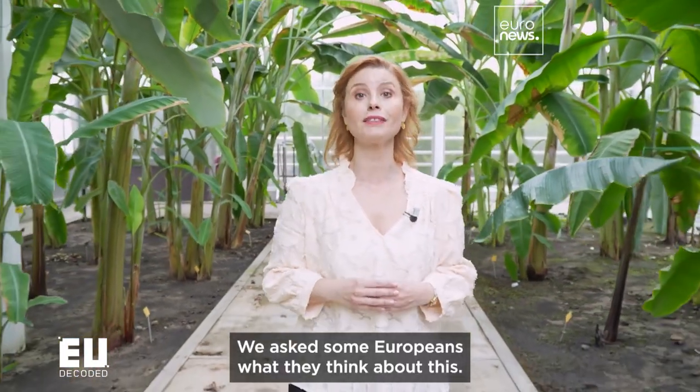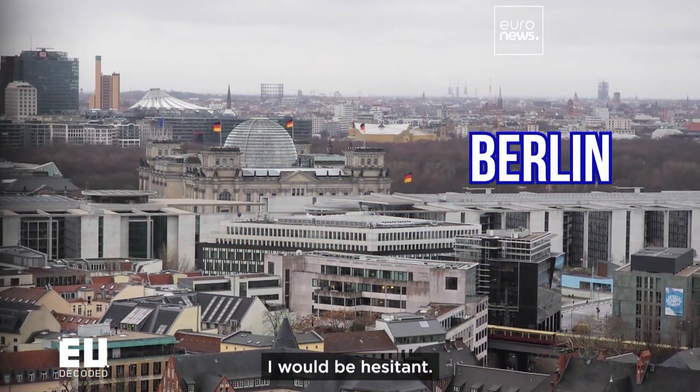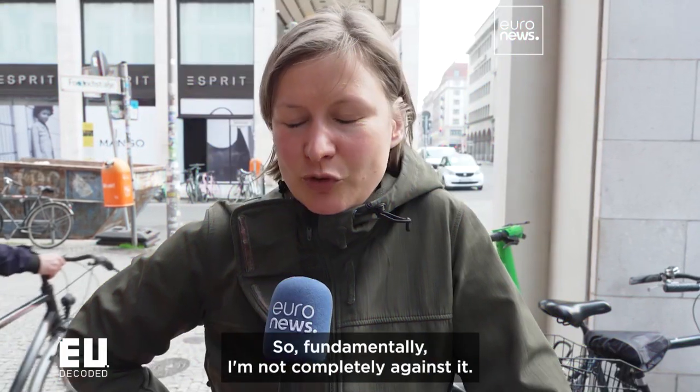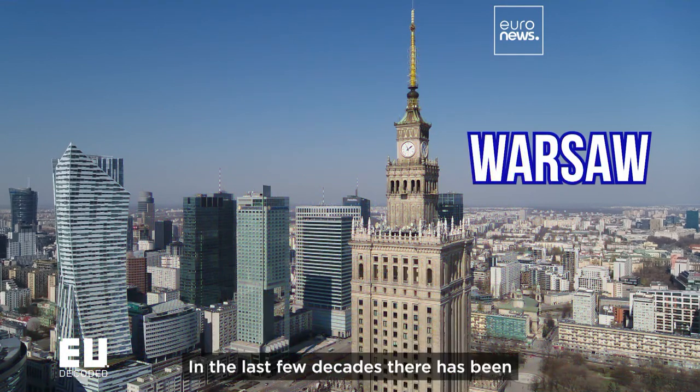We asked some Europeans what they think about this. "I think I would be nervous. But if I think about it, I have to say, if it is the alternative — perhaps to save pesticides — basically I am not totally against it. It would be important that we are guided on whether it has any effects, but otherwise I can imagine that it is useful."